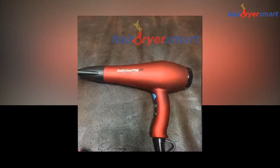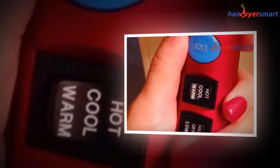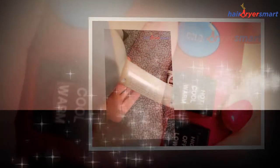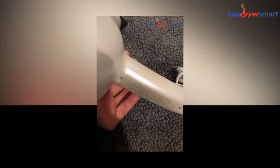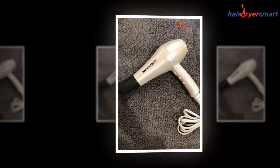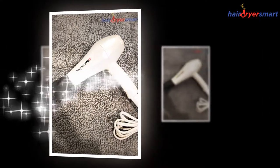The first thing you will notice about this very contemporary 1900-watt dryer is the rubberized finish. It feels good when you hold it, providing a more comfortable grip and reducing stress on the hand and wrist. The Tourmaline Titanium technology emits millions of ions for incredible shine and far infrared heat for faster drying and styling, which is easier on hair.